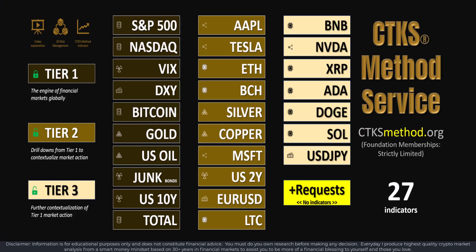All charts are intercorrelated and interconnected. The Tier 1 charts — such as the S&P 500, NASDAQ, VIX, DXY, Bitcoin, and Gold — are the global engine of financial markets. When yields come up, that puts positive price momentum on the DXY, which typically puts negative price momentum into the major indices and Bitcoin. When yields spike — especially if yields and the DXY spike together — it's not good for commodities. Understanding these relationships can only be observed over time.